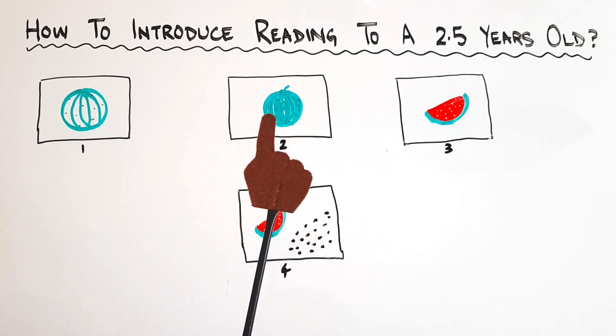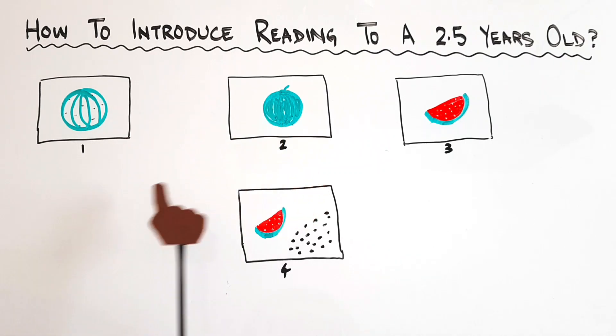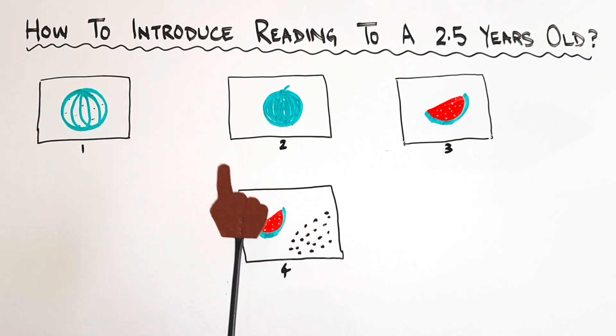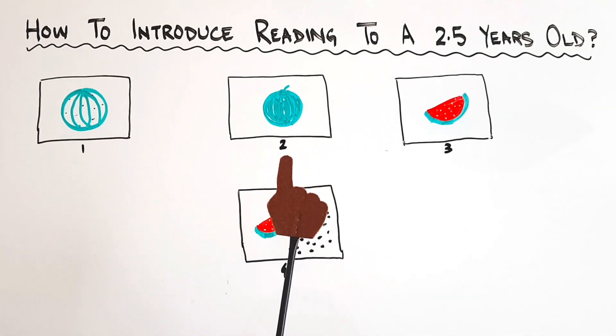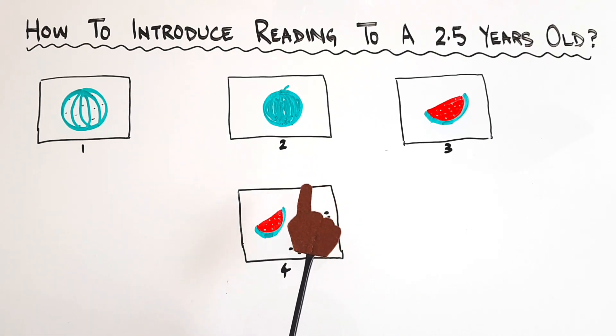Even for children who face difficulty in reading text, let's start with them using pictorials — picture reading, then a picture with a few words, which could be a phrase or a sentence. Make your own books according to the level of your child. Involve them in making these books as well, and I'm sure that reading will be easier for them and for you if you follow these little tips.